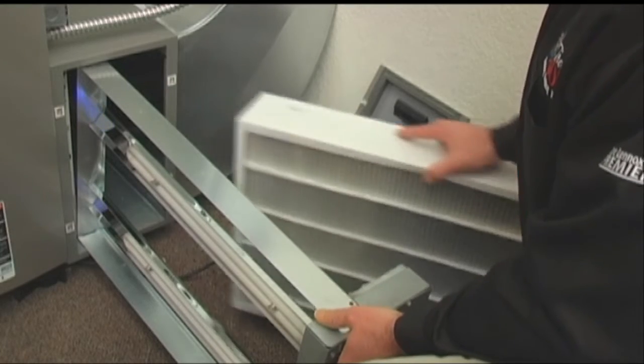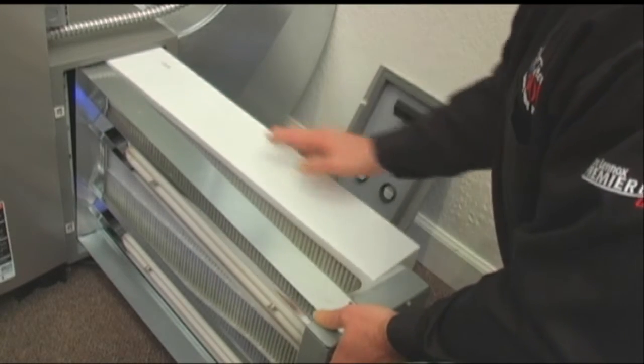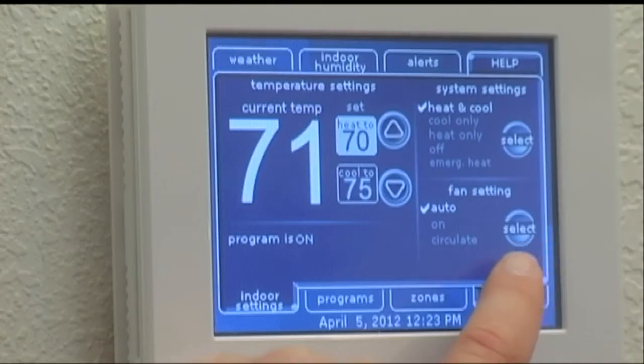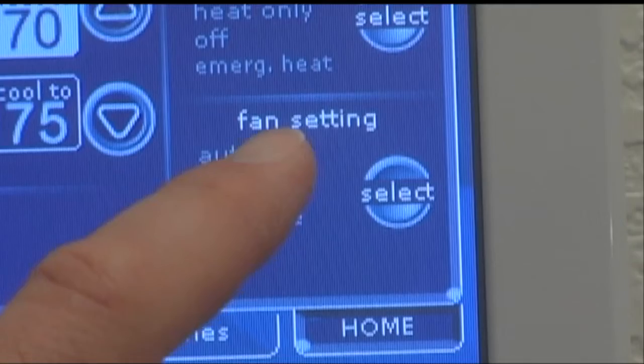Remember, we need to change our filter every season. Air conditioning uses the blower on our furnace to circulate the air in the house. Second, let's make sure that that fan is turned to the on position.